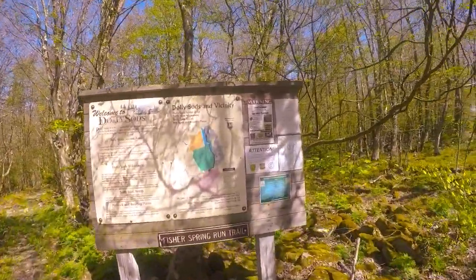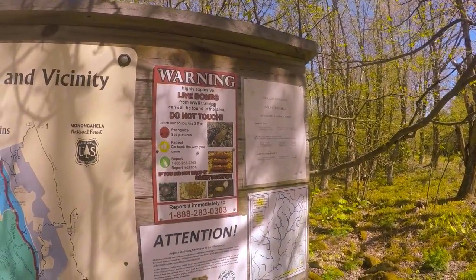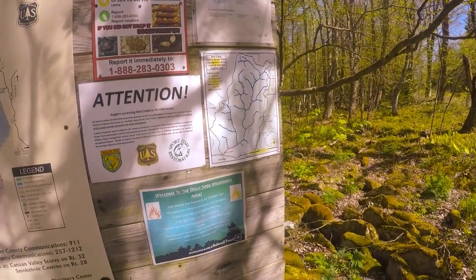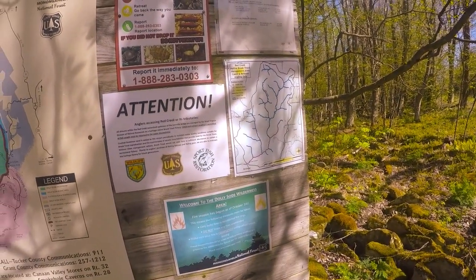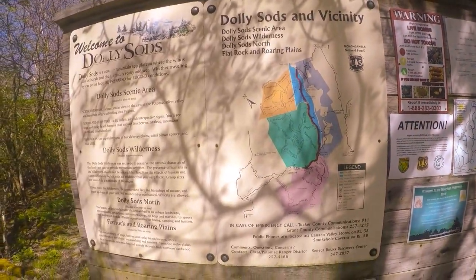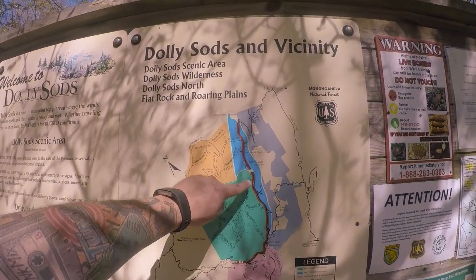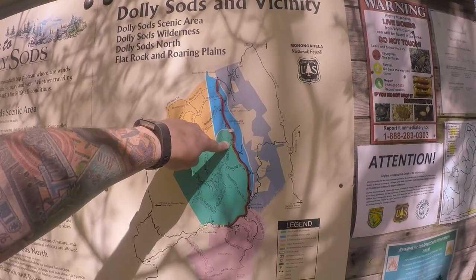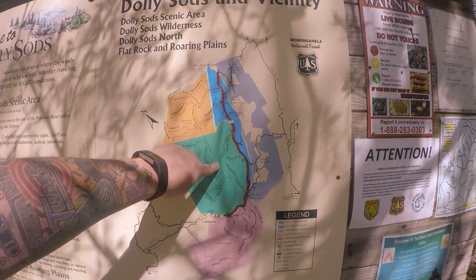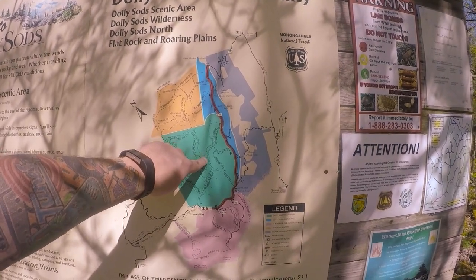Got a little info here. Warning — live bombs. Here's where we are right there. I'm going to take this trail down to Red Creek and we're going to camp somewhere down there. It's only about a little over two miles, so it ain't going to be bad.